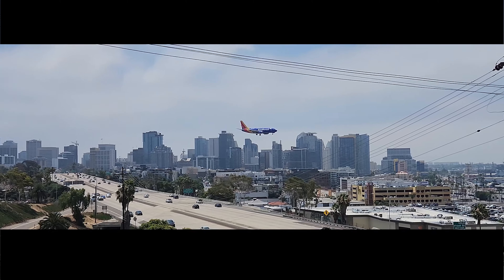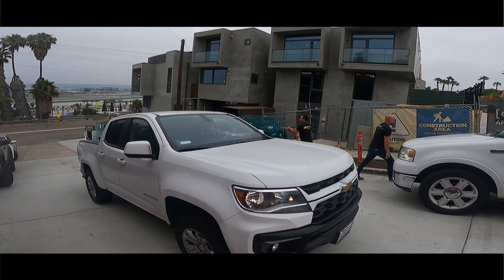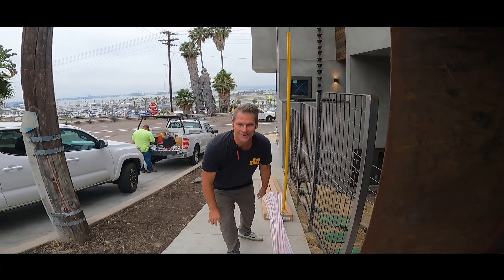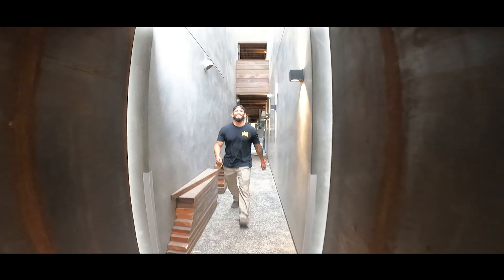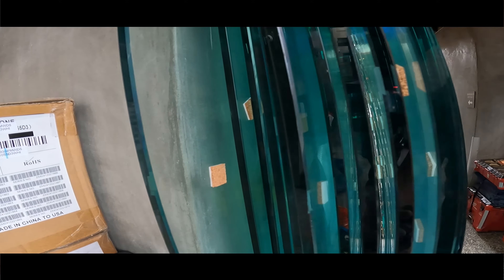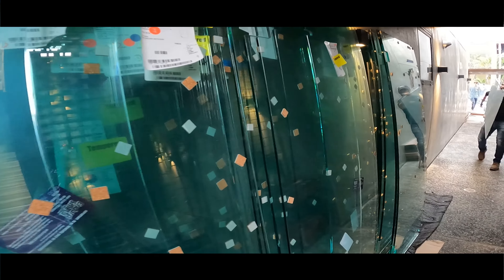In the heart of picturesque downtown San Diego, a new hotel is about to open its doors. With the grand opening just days away, a near-Herculean task stood in the way: installing 30 shower units in just four hours.